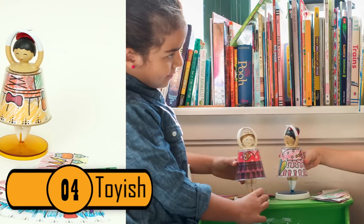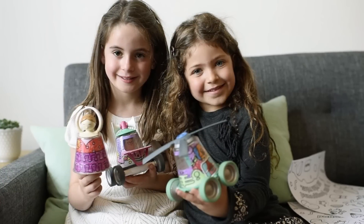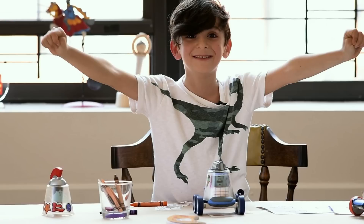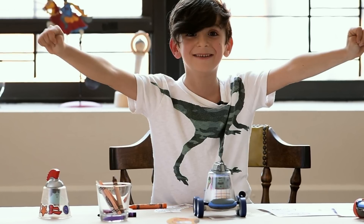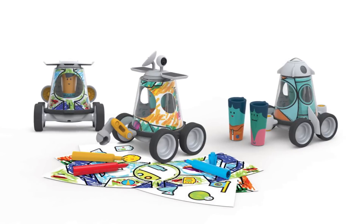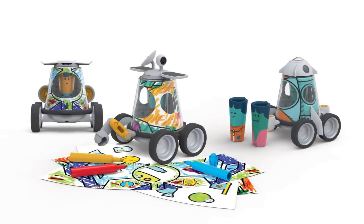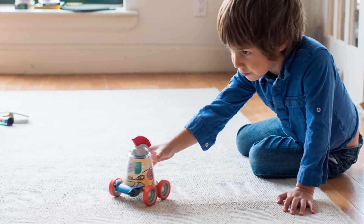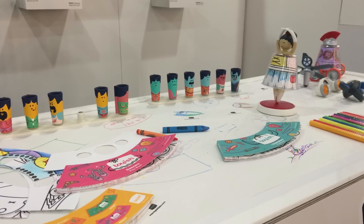Number 4: Toyish. This is a toy that your child can create themselves. They can figure out what they want it to do, create it, and then play with the toy that they made. Each toy has all of the necessary parts for a child to make any type of character and toy that they like. Not only does this toy allow a child to be creative, it also gives them a chance to feel a sense of accomplishment when they bring their idea to life. The toy has been tested on children, teachers, and parents, and everyone loved it.